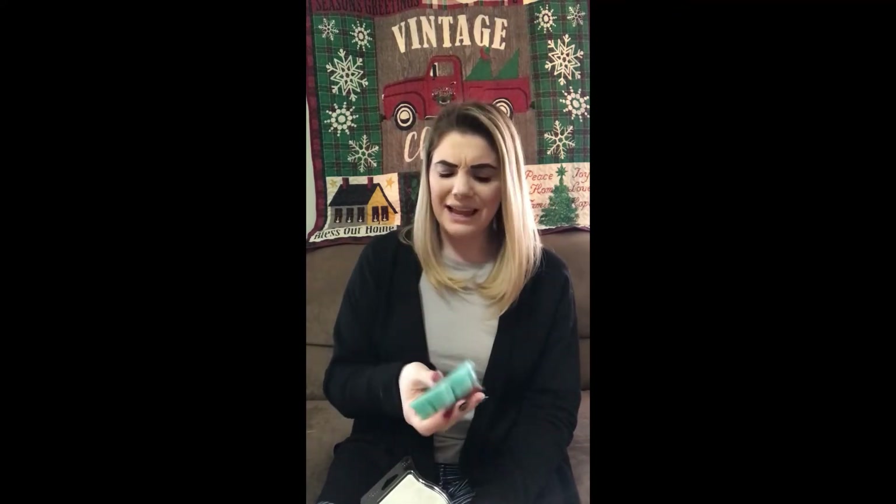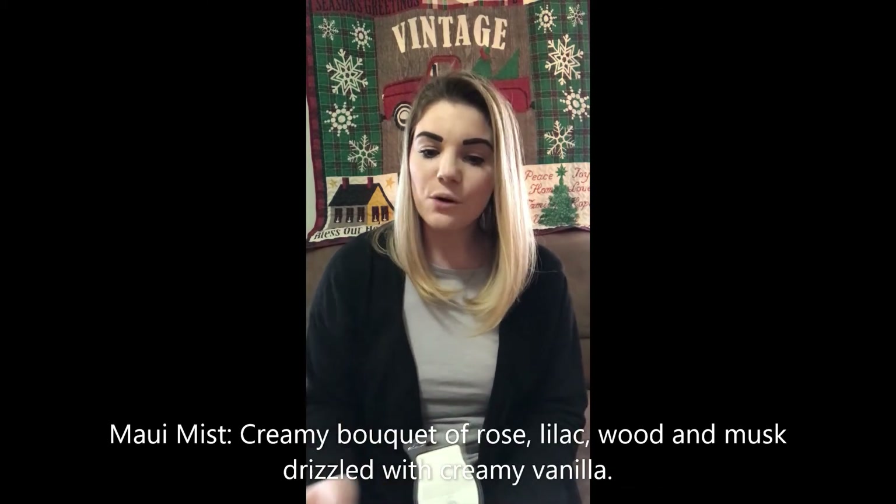Next on the list is Maui Mist. This is good. I don't know what's in it, but I'm liking it. It's a fresh, clean scent — freshness. I think of the beach almost. The scent description says: creamy bouquet of rose, lilac, wood, and musk drizzled with creamy vanilla. I do smell that hint of vanilla in there. Y'all, it is good. I really like it. It's a must-have — add this to your list.